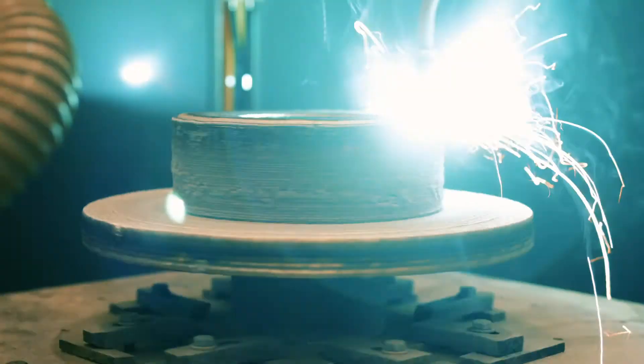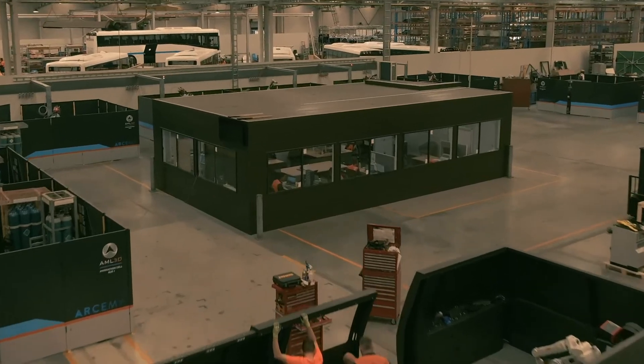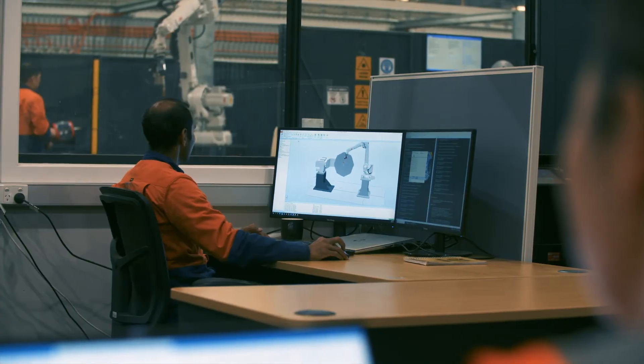We're really excited here at AML3D with the onslaught of the Internet of Things and Industry 4.0. Our WAM process actually fits in really well with that. It's very green. We believe the future is very bright here at AML3D.